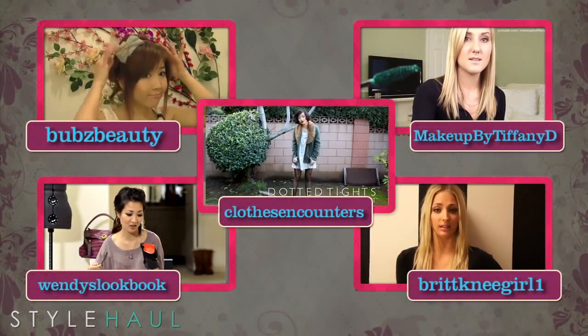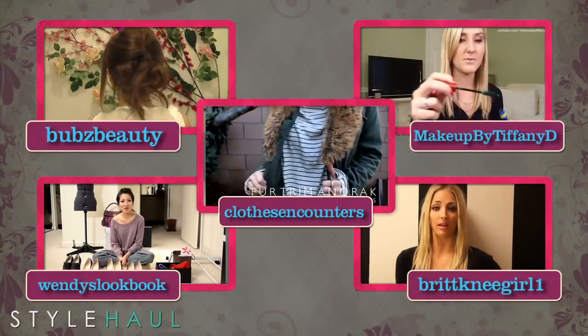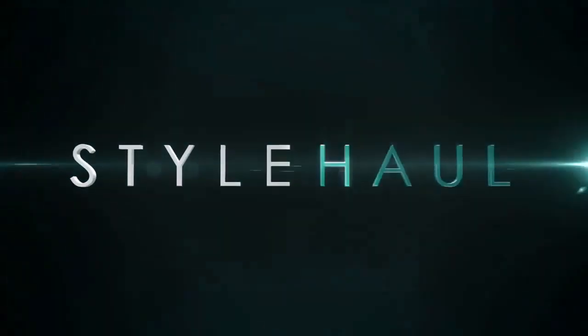Thanks, Britney. Hope you guys enjoyed today's show. Check back next time for the latest and greatest in fashion and beauty. To watch any of today's featured videos, click on one of these links. See you next time. Bye.